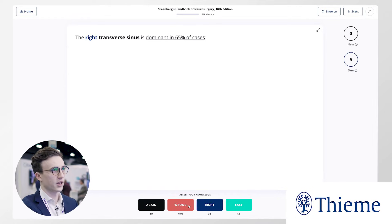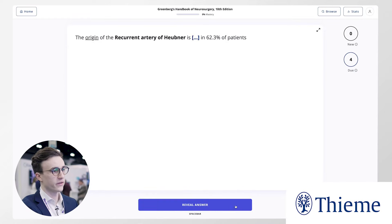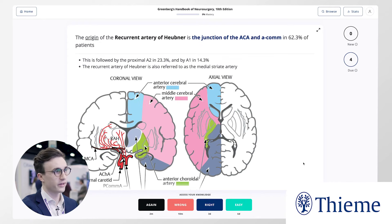It'll build a really personalized review schedule for you so that you can learn thousands and thousands of facts and remember them indefinitely.